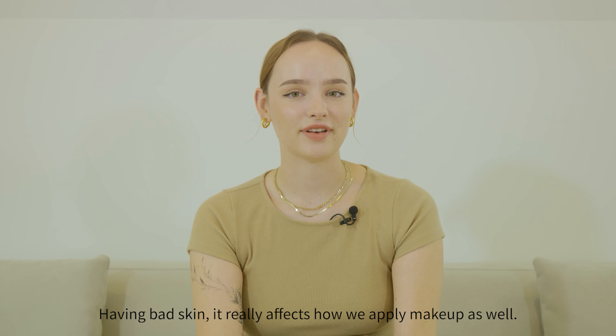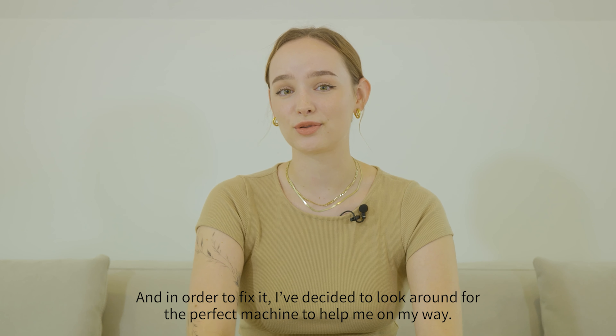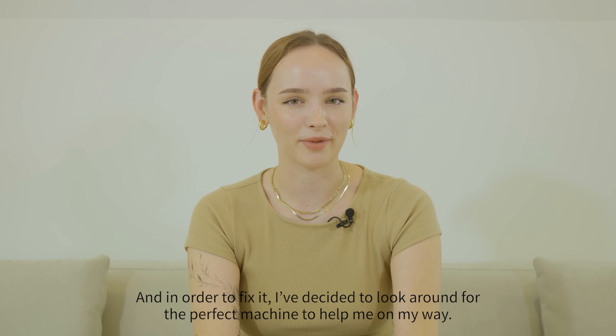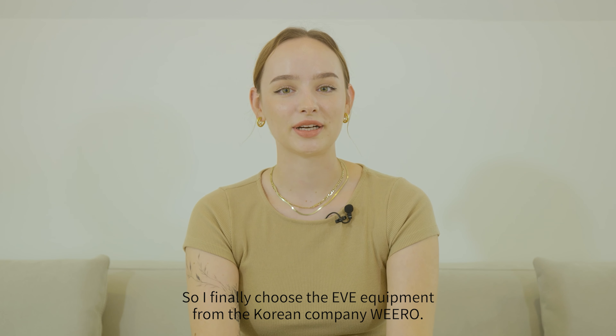Having bad skin really affects how we apply makeup as well, and in order to fix this, I've decided to look around for the perfect machine to help me on my way. So I finally chose the Eve equipment from the Korean company Viro.